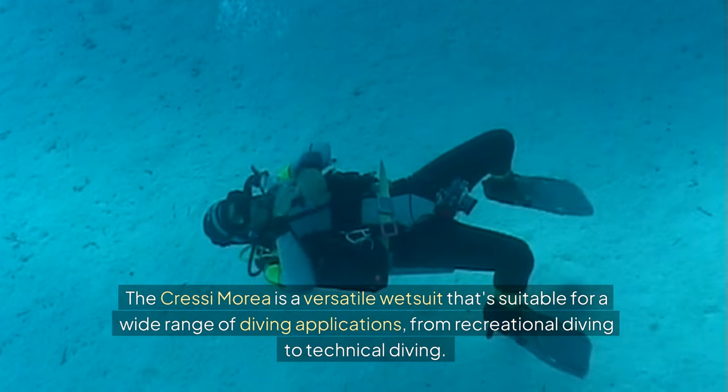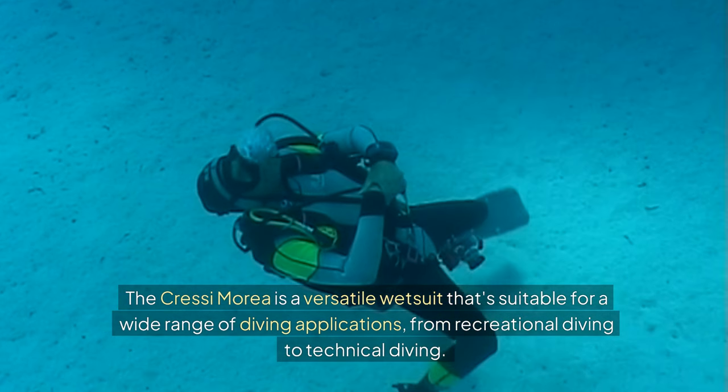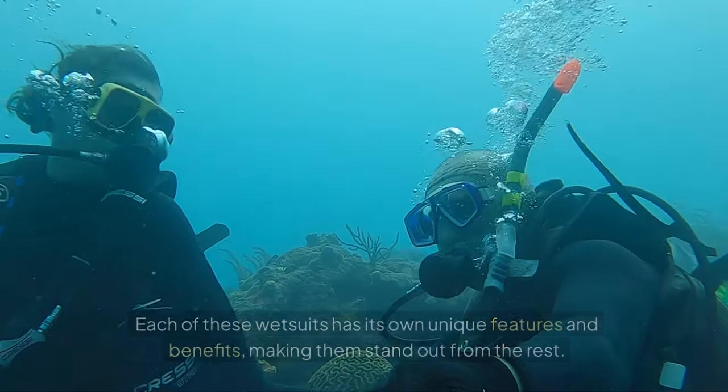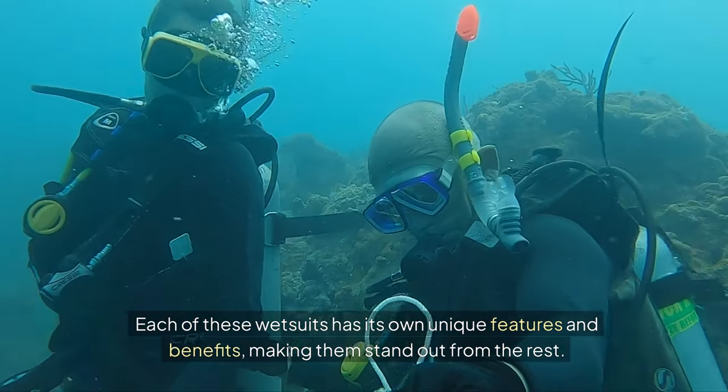The Cressi Marea is a versatile wetsuit that's suitable for a wide range of diving applications, from recreational diving to technical diving. Each of these wetsuits has its own unique features and benefits, making them stand out from the rest.